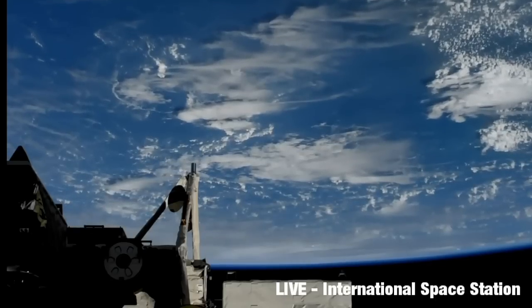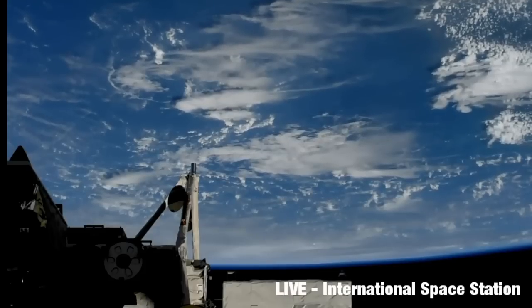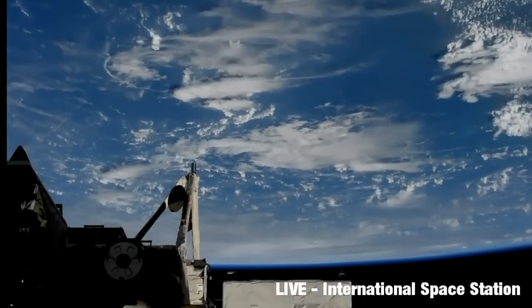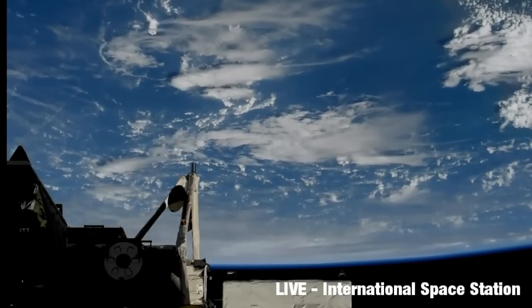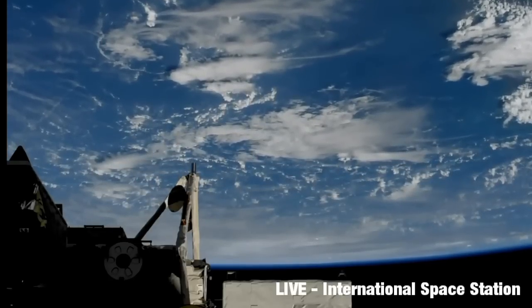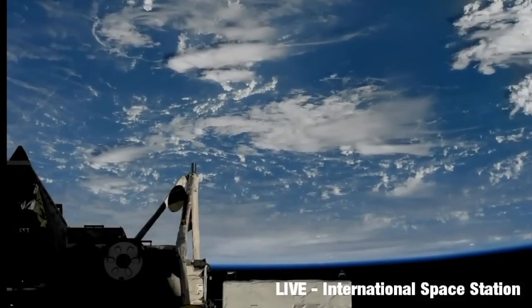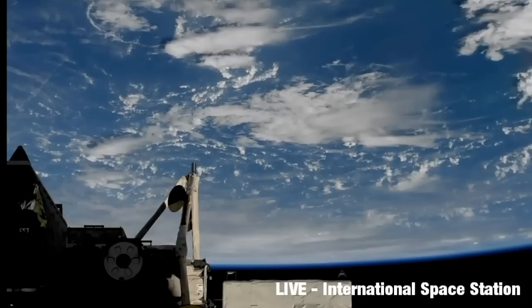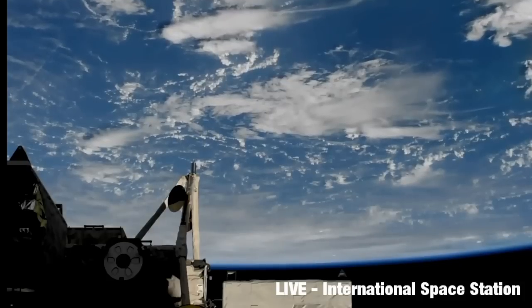After we take a look at this we will bring you back to questions and comments and continue to provide coverage. But right now is something that happens only periodically — the International Space Station providing one of the best views possible of the hurricane, and I feel that this is something that we should bring to you live as it occurs.